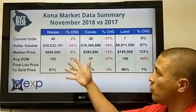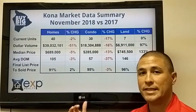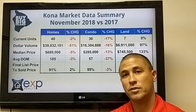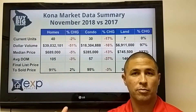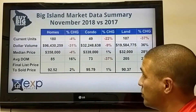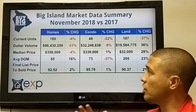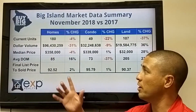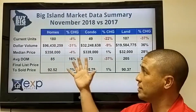Interestingly, on the home side things are somewhat stabilizing, while the condo market is having a decline this month — as opposed to the last couple of months where the housing market was slowing down and the condo market was staying strong. Now we're going to look island-wide; those were just the Kona numbers.